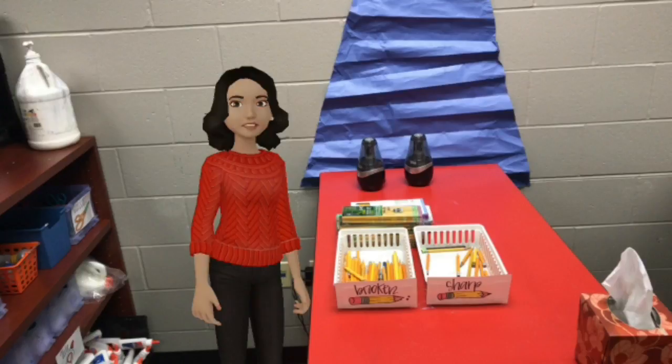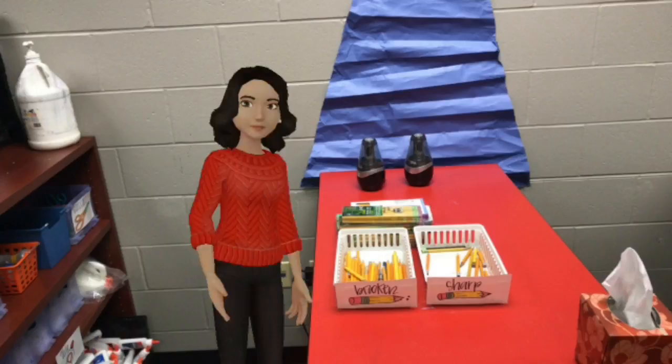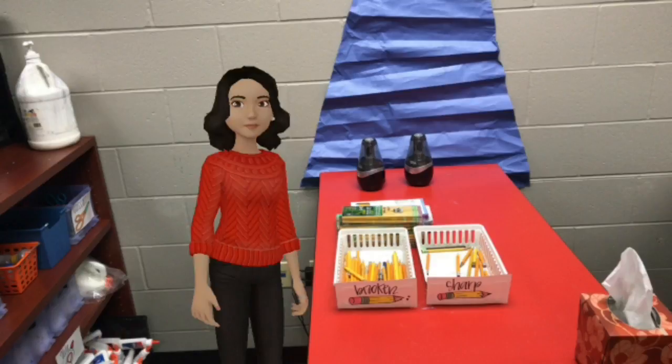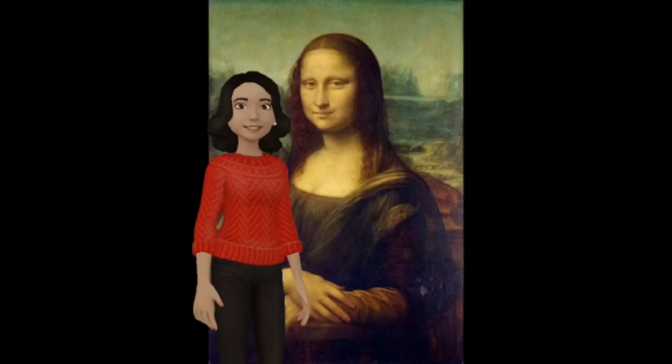If you're writing with a pencil and it breaks, or it's not sharp anymore, you bring it here to the broken pencil basket. You grab a sharp one, go back to your table, and continue working. We're not going to use the pencil sharpeners because they're really loud and they take away from you working on your artwork. If we run out of sharp pencils, come get me and I'll sharpen some from the broken pencil basket.